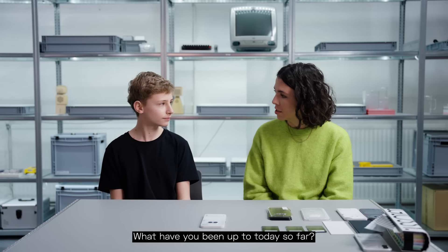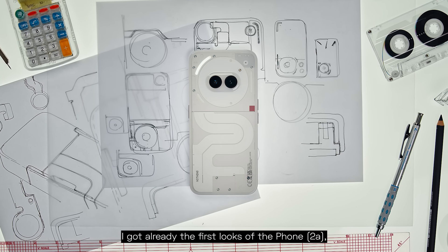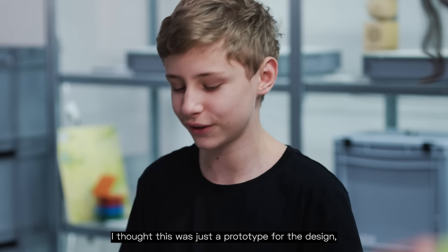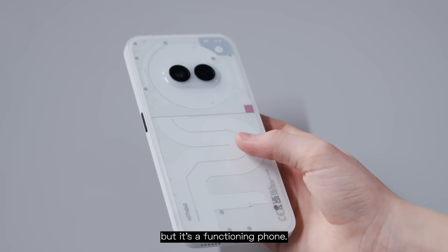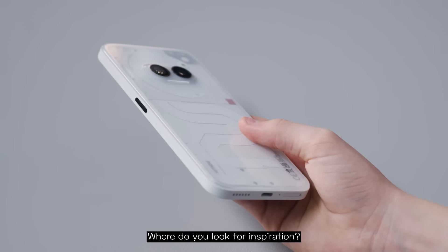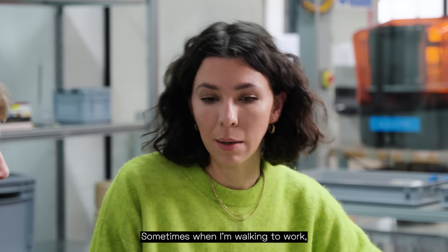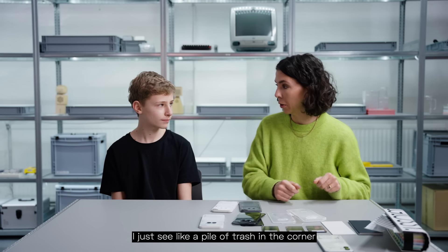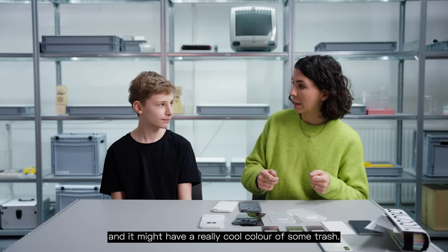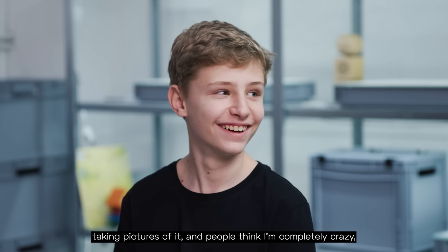What have you been up to today so far? I already got the first look at Phone 2A and it looks amazing. The phone was so light, I thought this was just a prototype for the design, but it's a functioning phone. Where do you look for inspiration? Anywhere you can find inspiration. Sometimes when I'm walking to work, I just see like a pile of trash in the corner that might have a really cool color, and I'll be there taking pictures of it and people think I'm completely crazy — but that's fine.